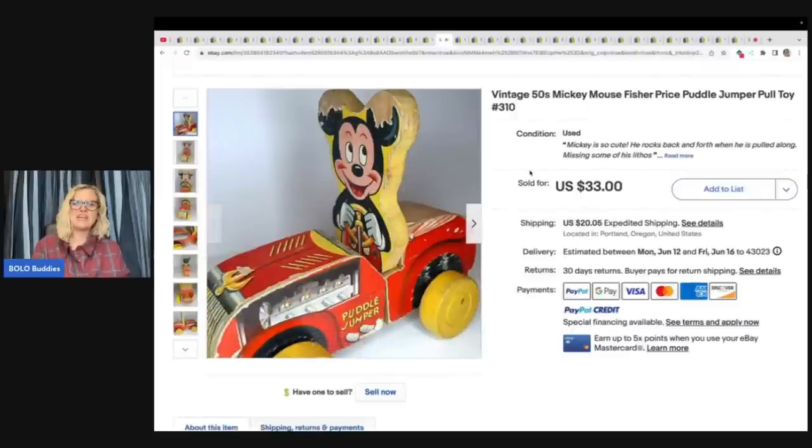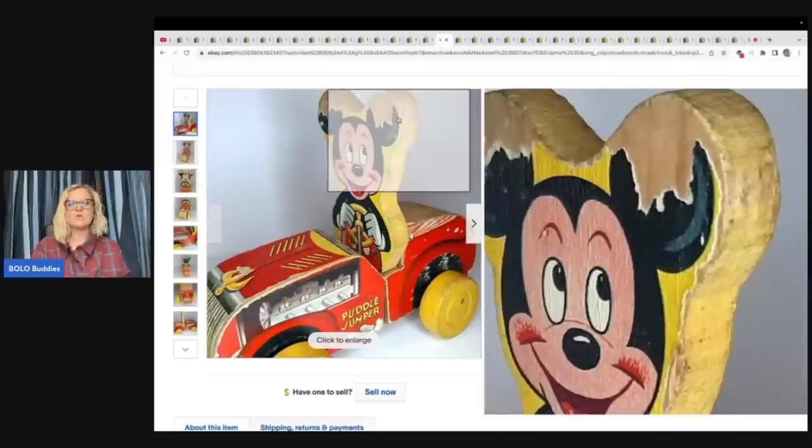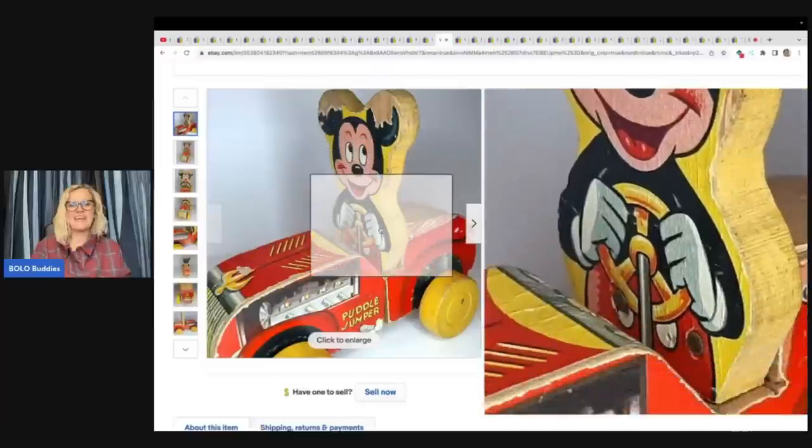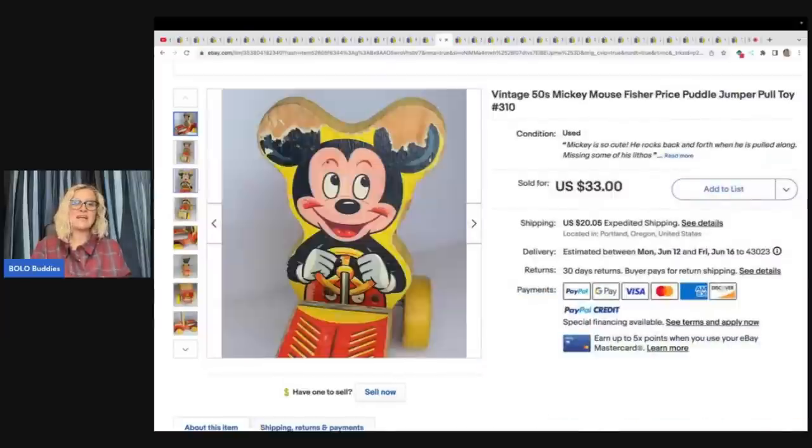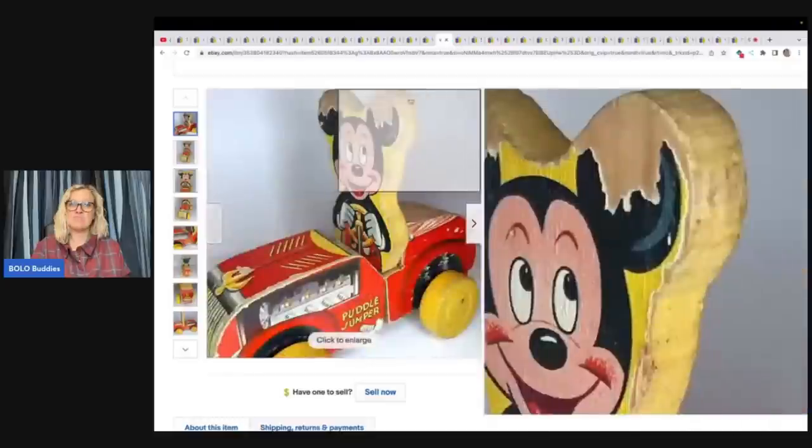This one here is a vintage 1950s Mickey Mouse Fisher-Price Puddle Jumper pull toy. The Mickey is from an estate sale clean out where I also got Donald. I paid a dollar and it took about a year to sell for $33 plus shipping — some condition issues, but somebody is looking for it. One of those items where you just have to be patient and make a little money.